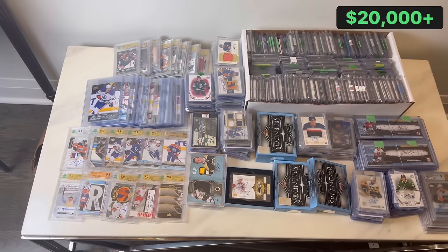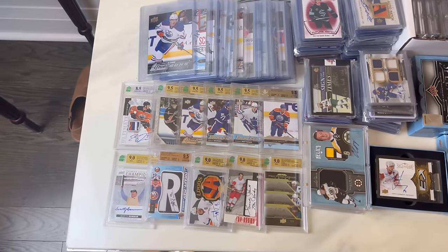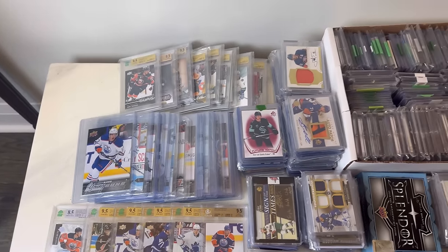How's it going everyone? Today we've got a massive five-figure collection that we just picked up ahead of the Toronto Sports Card Expo. In this video, we're going to be going through it and showing you guys some of the highlights and surprises we found throughout the collection.